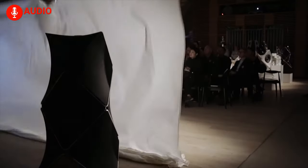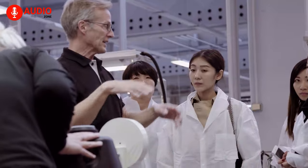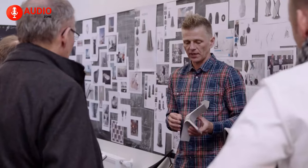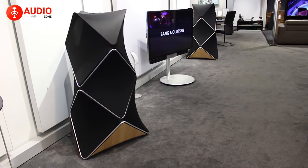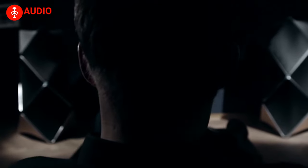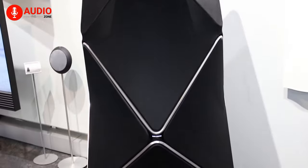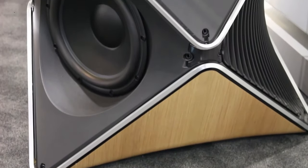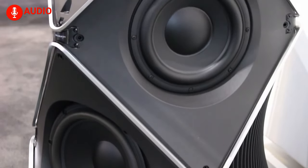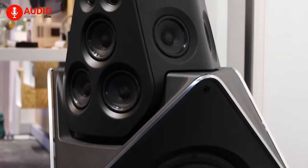Before being released in 2015, the speaker had been in development for more than two and a half years. In that time, they had a specific goal in mind — not to produce a generic speaker that sounds great only when the user is positioned between them, but to deliver astonishing sound regardless of the location of the user. The BeoLab 90 is a gigantic floor-standing speaker that stands more than four feet tall, and Bang & Olufsen filled the whole unit with top-of-the-line tech.